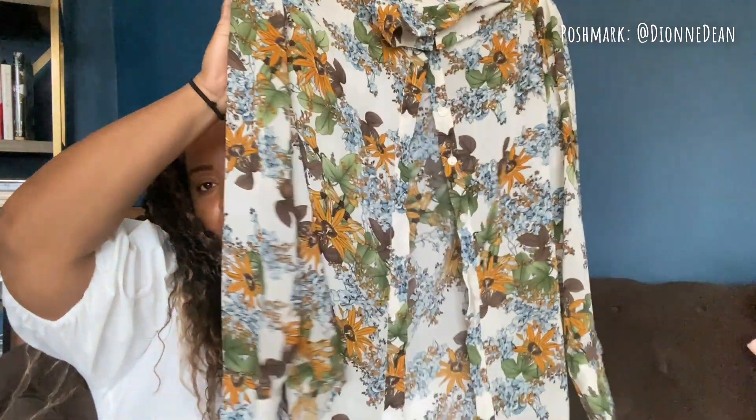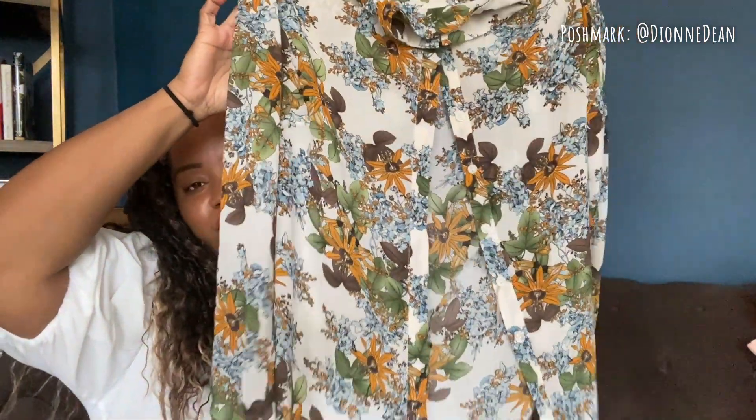I have two more pieces from this first bag. This is an Express item — I just liked the print of it. And then this DNA piece — it just gave me Gucci vibes. I don't think I showed you this one before, so forgive me if I did.